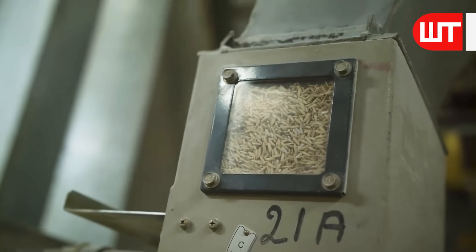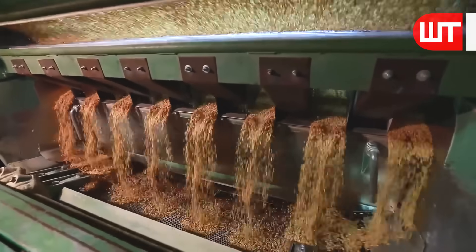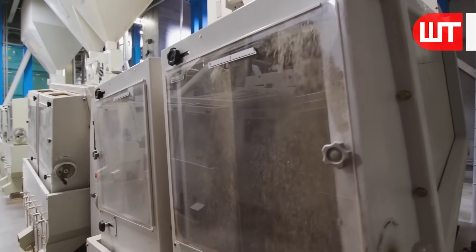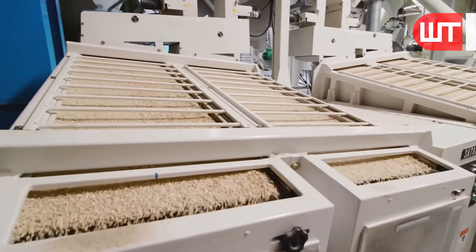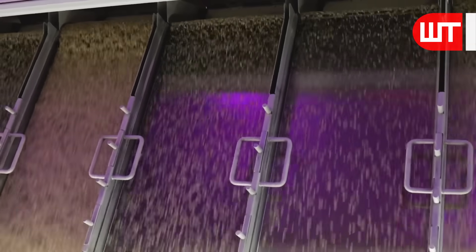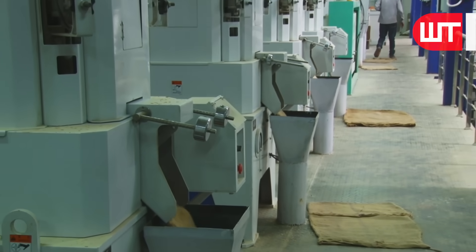After the rice is machine dried, it undergoes a quality check to ensure optimal moisture content. Now the rice is sorted and graded. Sophisticated optical sorters and grading machines are used to separate rice grains based on size, shape, and color. This ensures that only the highest quality rice makes it to your table.